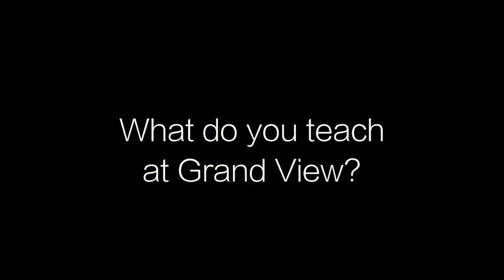I teach Interactive Design 1, Publication Design and Layout, and Digital Imaging. And this semester I'll also teach a digital photography course.